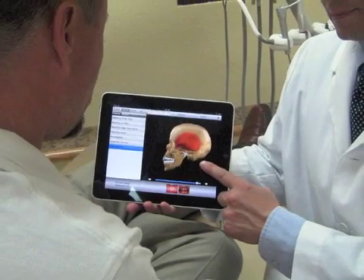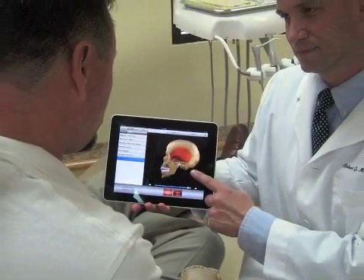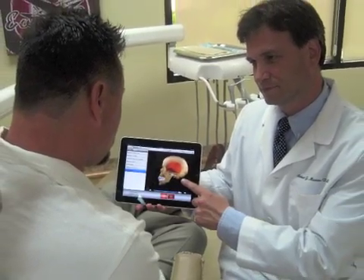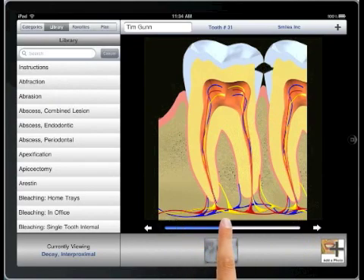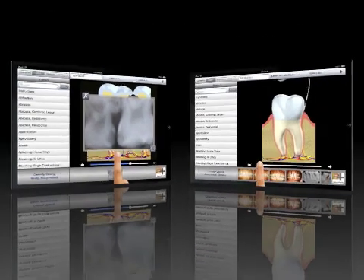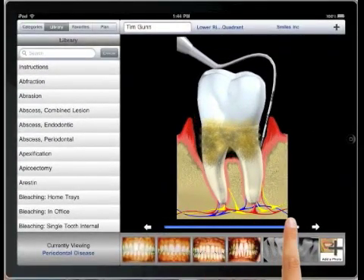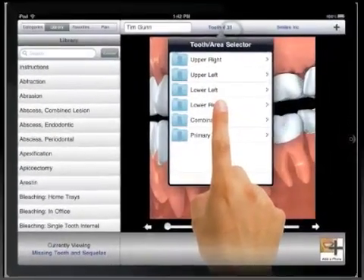This is why we created DDSGP, which harnesses the power of the iPad to improve your chair-side consultations. With over 170 animated demonstrations, it's easy to show your patients all about their dental conditions and treatment plans. You'll use the slider bar to indicate severity of a condition or steps in a treatment, and speak to the patient at your speed.